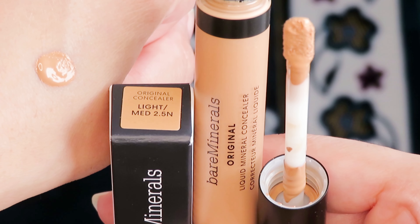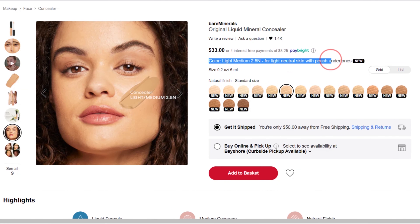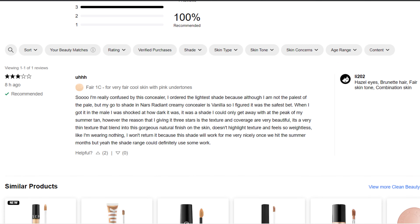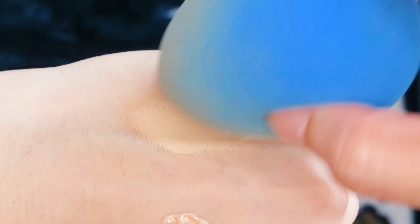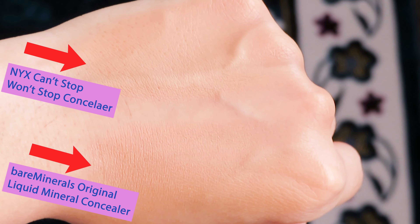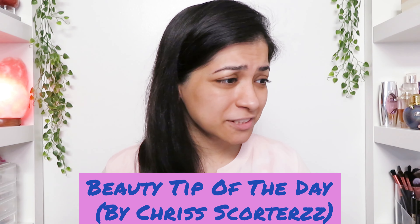I got the shade Light Medium 2.5N or 2.5 Neutral, and right off the bat, the issue I have is that they only have two shades for people with light neutral skin and both of them have peach undertones — and apparently I'm not the only one with this issue. When I blend out the NYX Can't Stop Won't Stop Concealer, which is the one I normally use, versus the Bare Minerals Original Concealer onto my hand, it's not brightening my skin — if anything, it's darkening it.